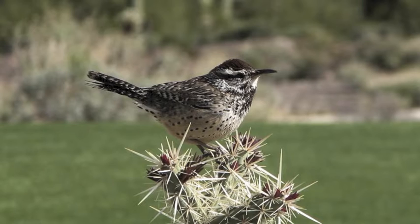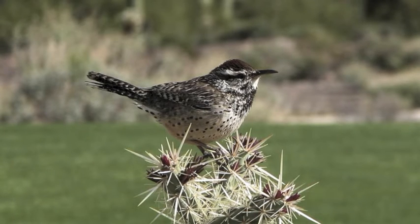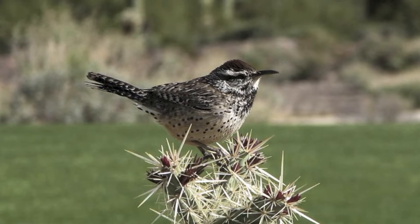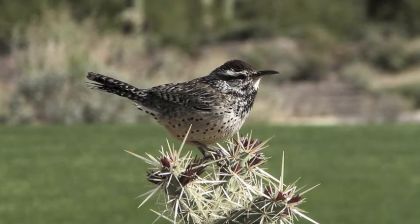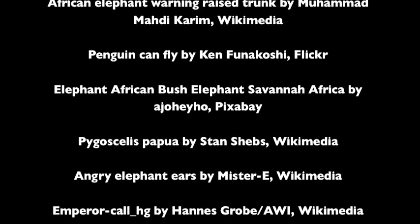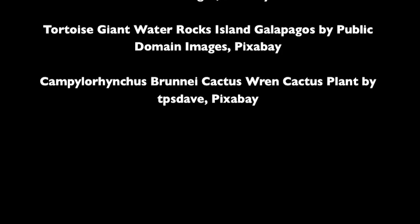You and your group will use online tools to share what you discover with the class. Now let's start learning about animal adaptations.